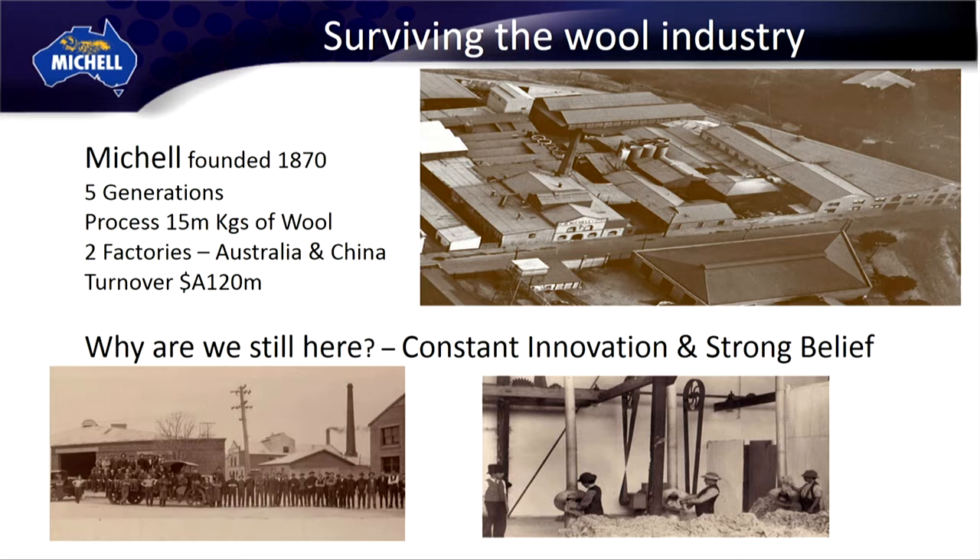Our main focus is carbonising. Carbonising is the process of removing vegetable matter from wool using acid and also scouring at the same time. We've tried a lot of things in our journey over 146 years, some have worked and some have not, and you'll see the theme of constant innovation right through my talk today.